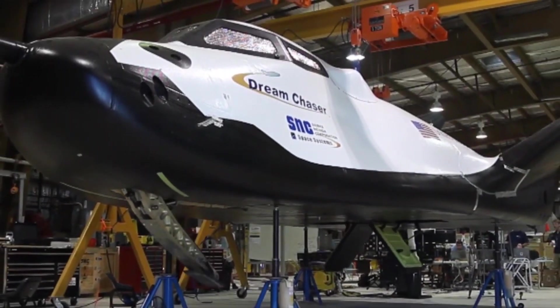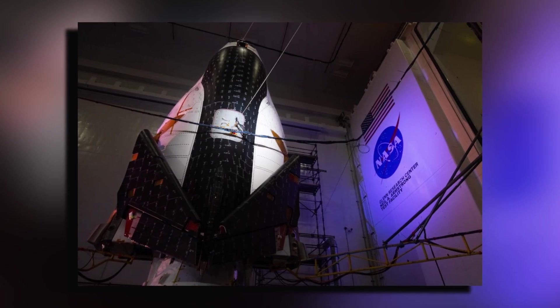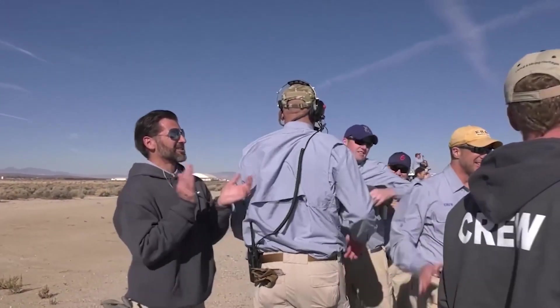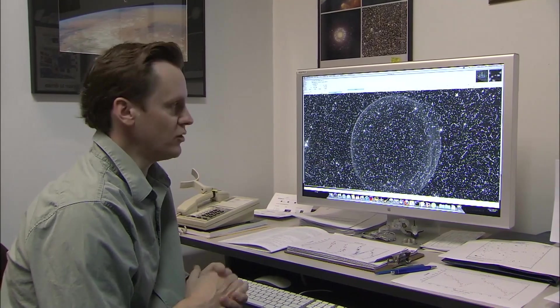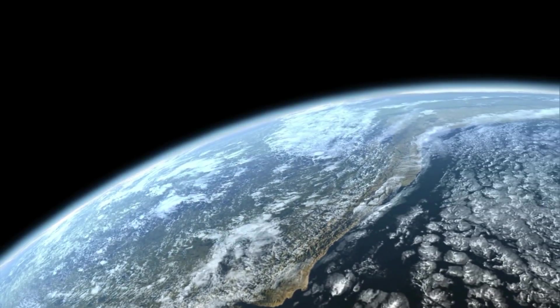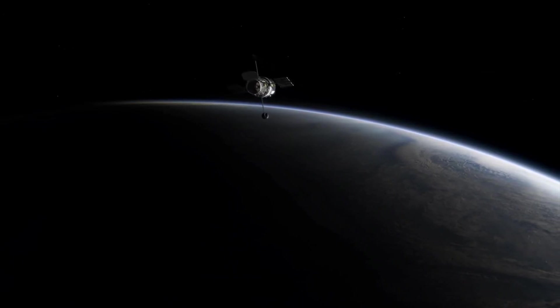Tom Weiss, CEO of Sierra Space, expressed confidence in Dream Chaser's readiness, stating: 'Successful completion of an incredibly rigorous environmental testing campaign in close partnership with NASA is a significant milestone and puts Dream Chaser on track for operations later this year.' As we look to the future, one question looms large: how will this increased competition shape our journey to the stars? The next chapter in space exploration promises to be truly extraordinary. What do you think the future holds for space travel? Share your thoughts in the comments below!